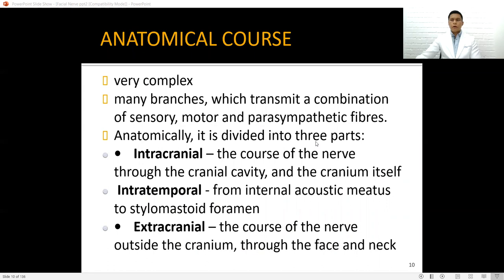The anatomical course of cranial nerve 7 is very complex. It has many branches and is anatomically divided into three parts: intracranial, where the nerve courses through the cranial cavity; intratemporal, meaning within the temporal bone, from the internal acoustic meatus up to the stylomastoid foramen; and extracranial, the course of the nerve outside of the cranium, through the face and the neck.